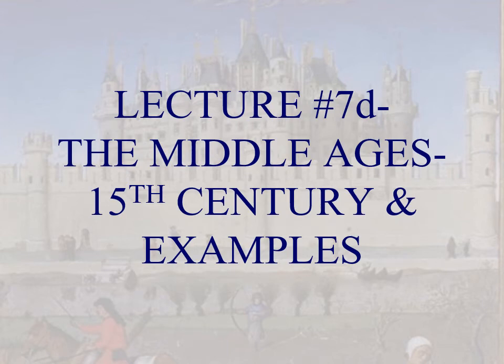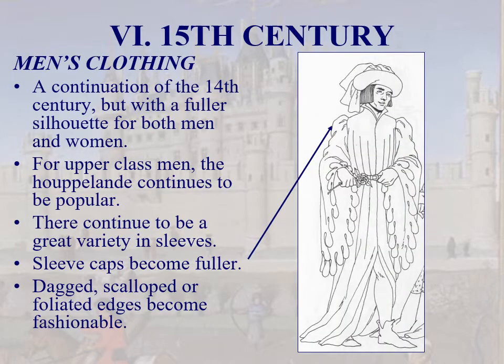Hi, and welcome to the fourth and final section on fashion in the Middle Ages. This will cover the 15th century, and then we'll look at some examples, both of the time and of the modern age. Our last century in this medieval section is the 15th century — it was a big section, but it was the Middle Ages, so we had to cover it.